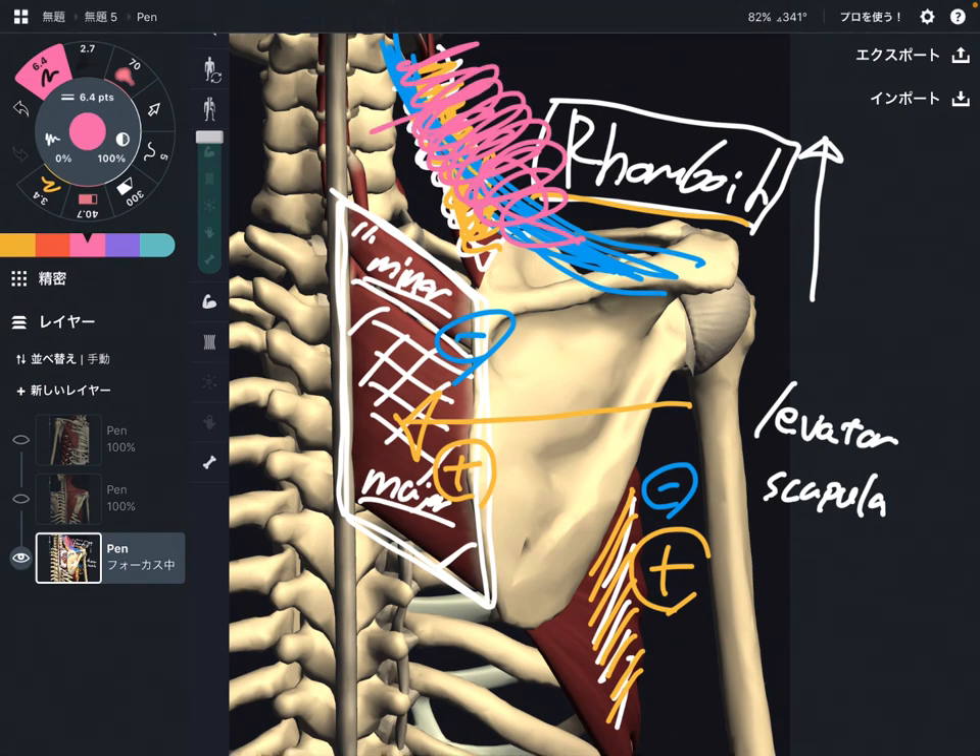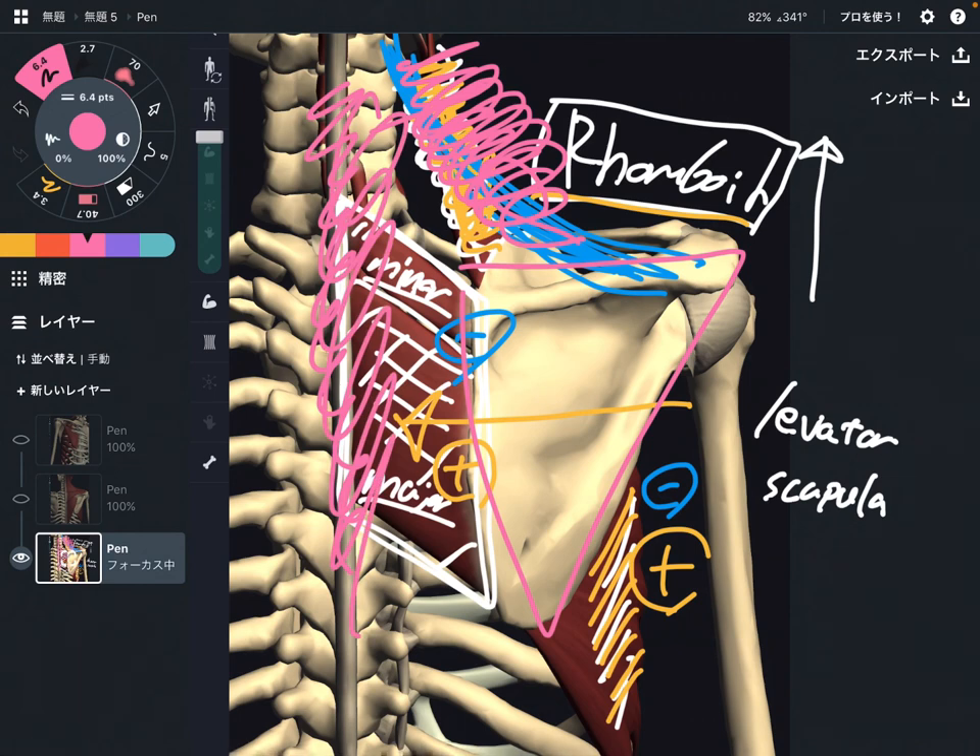Shoulder girdle muscles are very important for scapular movement and scapular stability. When these muscles are not working properly, that can lead to tightness of the scapula. Plus, since these muscles attach to the spines or ribcage, they can affect movement of the spines or breathing. If you liked today's video, please hit the like button, comment, and subscribe. See you in the next video.